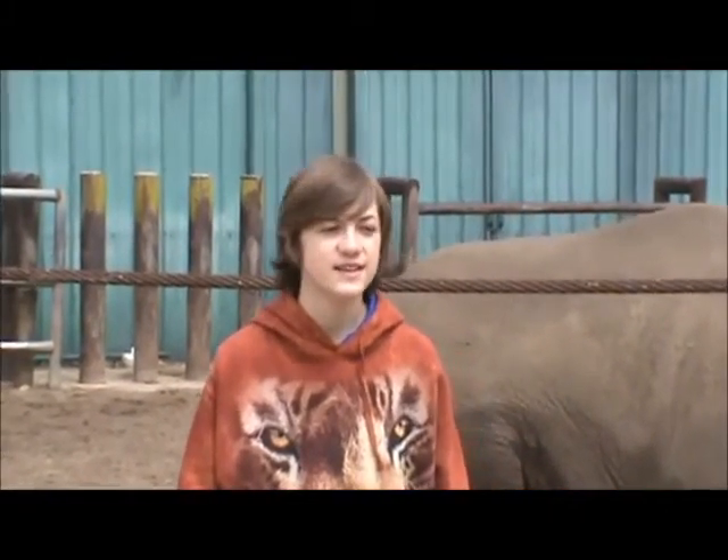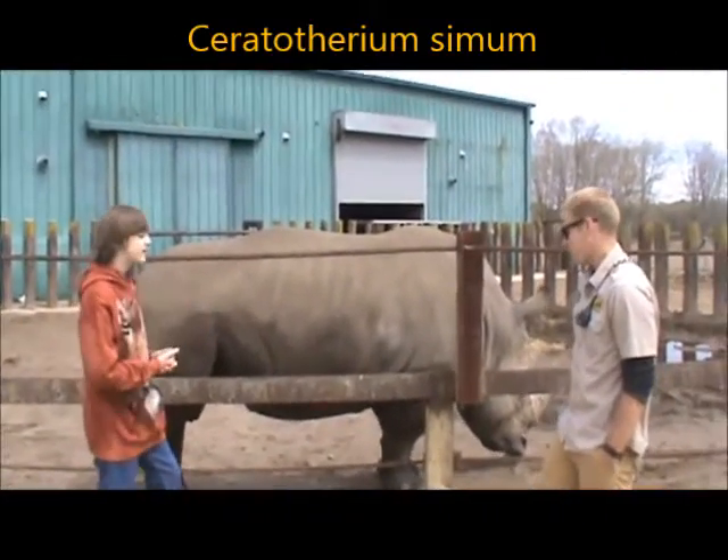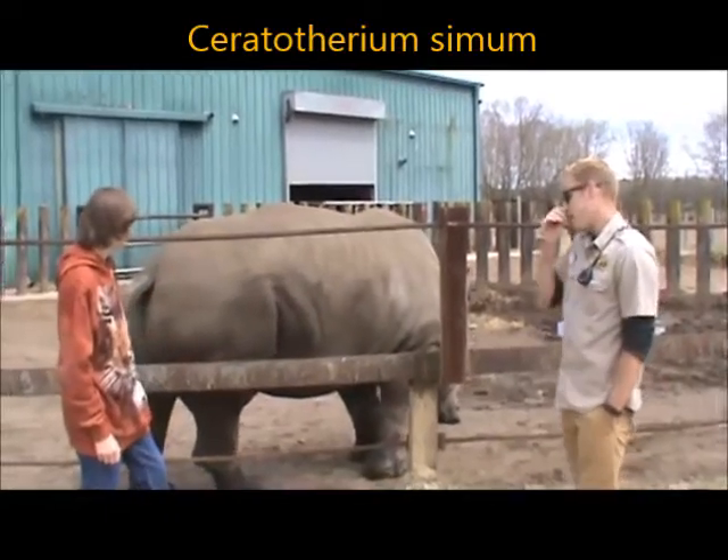Welcome back to my animal education series. Today I'm here with Mike. And what kind of rhino do we have here? So this is TK. He's one of our white rhinos.